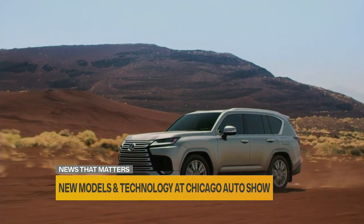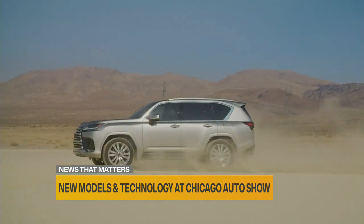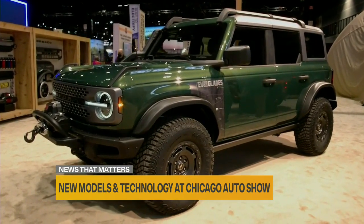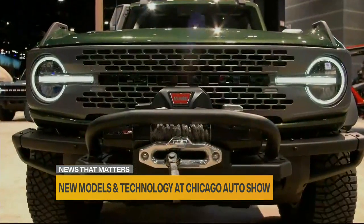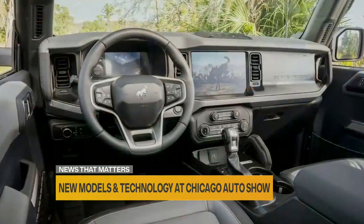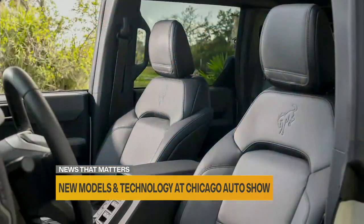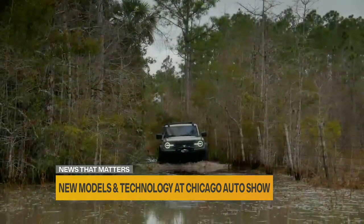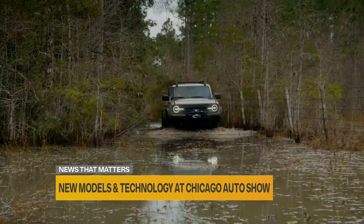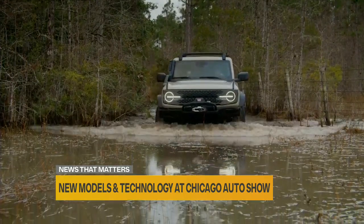Ford announced a new Bronco trim level here in Chicago called the Everglades. It features a winch up front and a snorkel for water fording. It has over-the-air updates and you can share trail maps with your friends, so you can do a little water fording with that vehicle. Now we know how important electric vehicles are becoming.